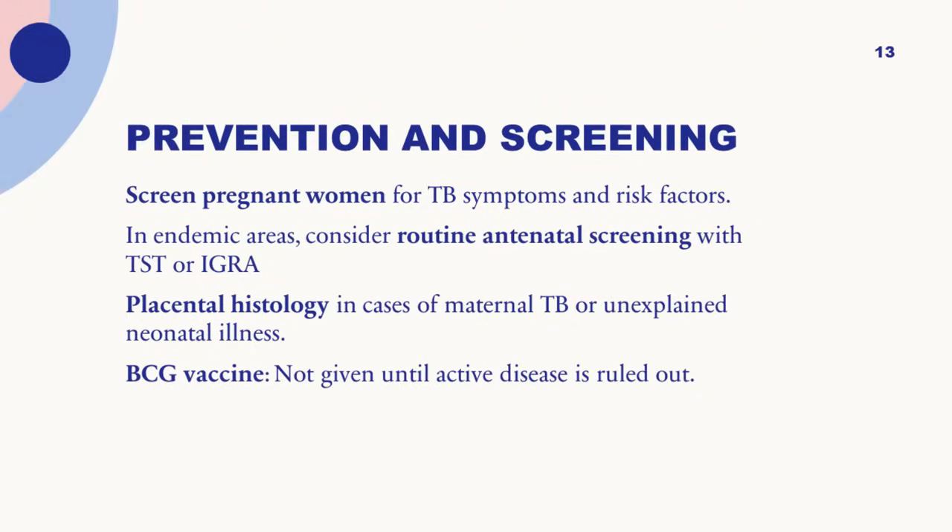For prevention, screen pregnant women for TB symptoms and risk factors. In endemic areas, consider routine antenatal screening with a tuberculin skin test or IGRA. In case of maternal TB or unexplained neonatal illness, do placental histopathology. Do not give a BCG vaccine until you have ruled out active disease in the patient.